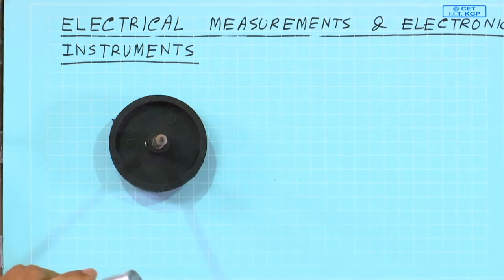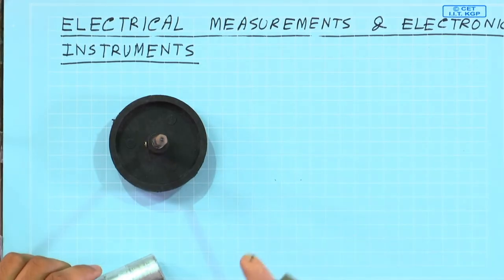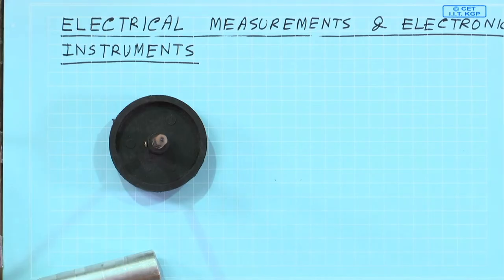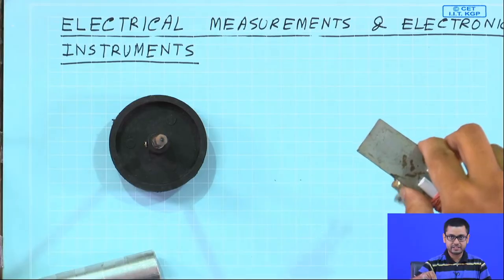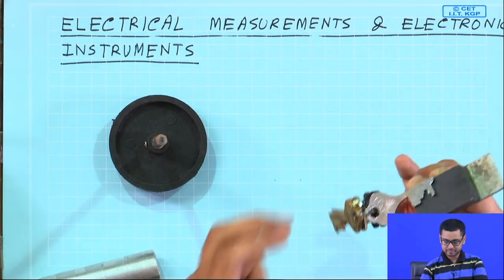Now, I have a piece of magnet — this is from a broken toy — and let me prove that this is a magnet. I have a bunch of keys. So, this is a magnet; you see it is attracted. That means it is a magnet.